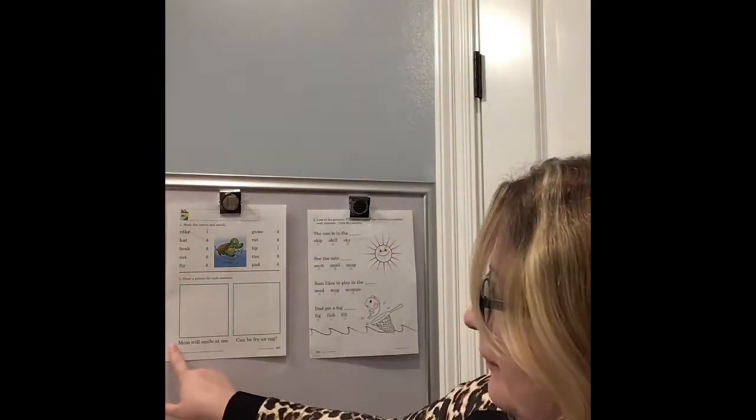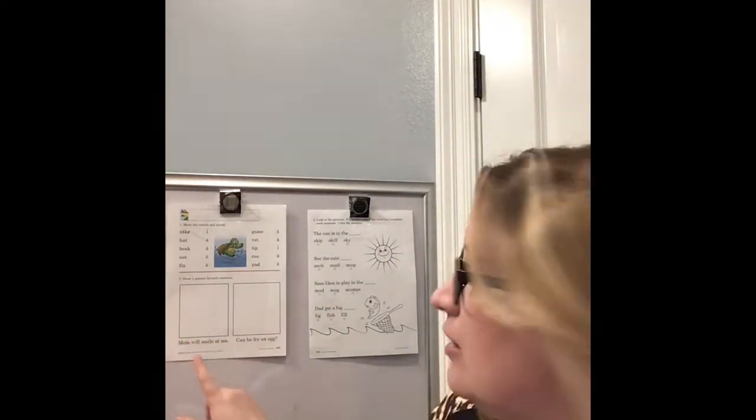Number two is one of my favorite parts. It says to draw a picture for each sentence. You have a sentence, then draw a picture in the box, then another sentence with another picture box. Mark your special sounds and vowels if you need to, and when you're done, draw your picture. I'm not an artist either — just do your very best work!